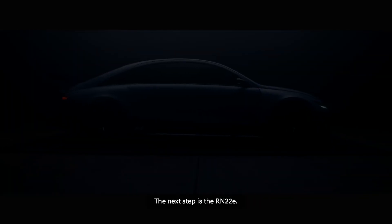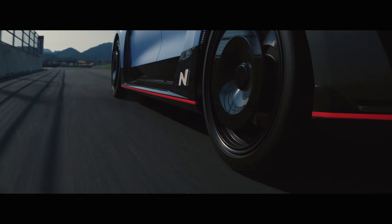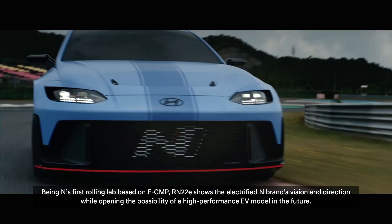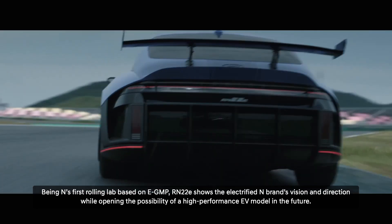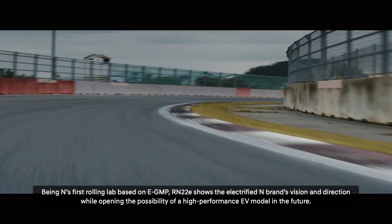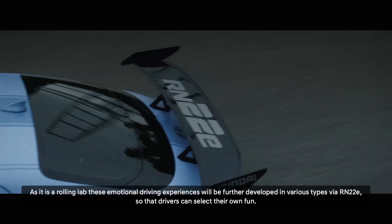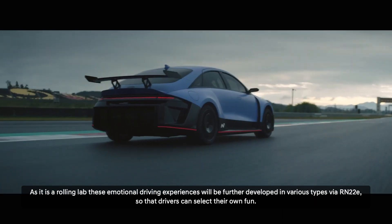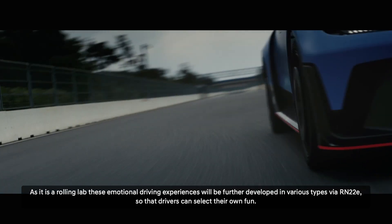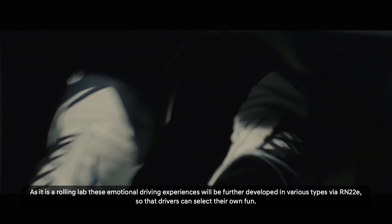The next step is the RN22E. Being N's first rolling lab based on EGMP, RN22E shows the electrified N brand's vision and direction while opening the possibility of a high-performance EV model in the future. As it is a rolling lab, these emotional driving experiences will be further developed in various types via RN22E, so that drivers can select their own fun.